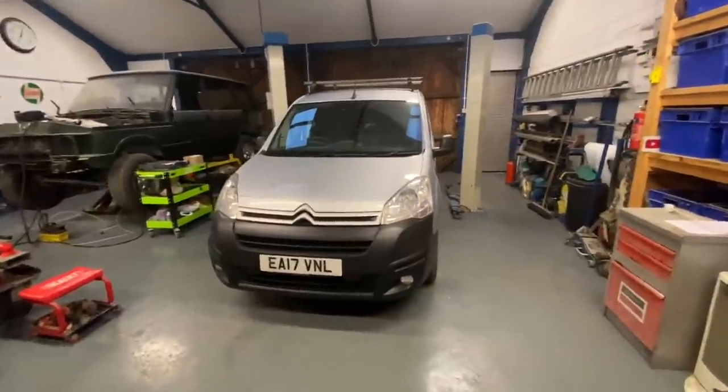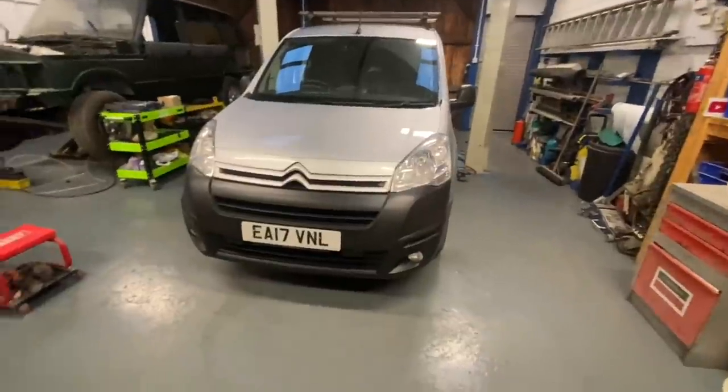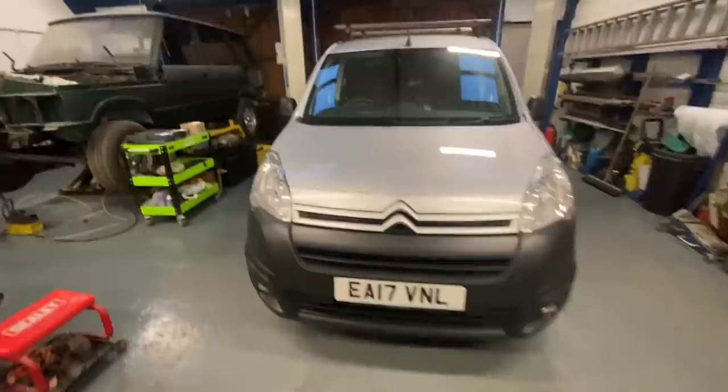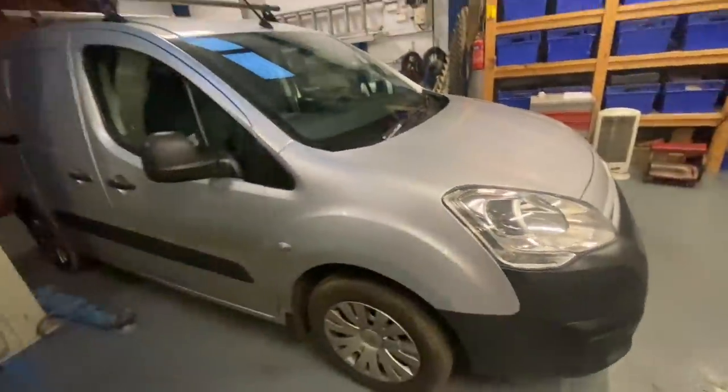Hi everyone, welcome back to the channel and a new video. I know so many of you keep reaching out to me, even privately on Instagram, saying 'Rob, what is going on with the Citroën Berlingo van that you repaired?'